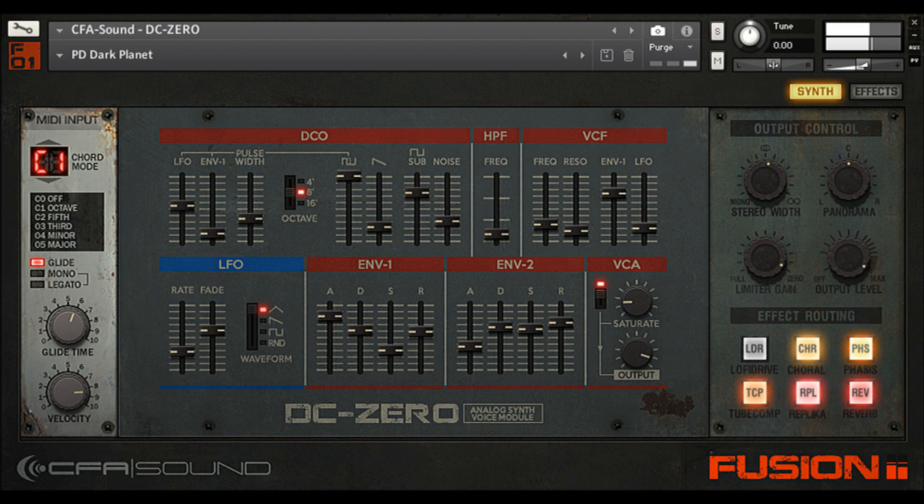Features: Vintage Synth Instrument for Contact. 175 professionally crafted presets covering a variety of sounds. Combined use of wavetables and multi-sampled waveforms. Three oscillator layers — pulse, saw, and sub waveforms — and an additional noise oscillator. Pulse width control and modulation via envelope and LFO.